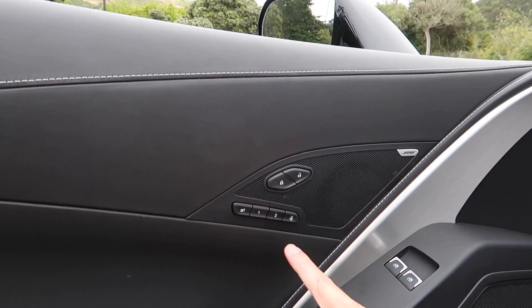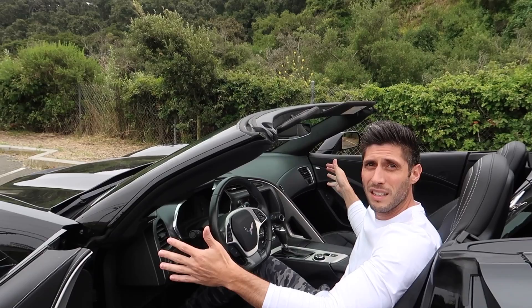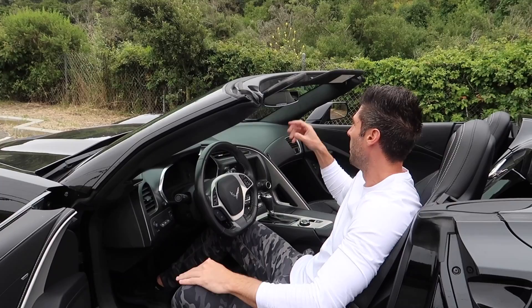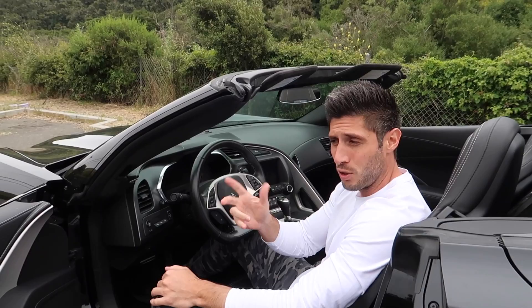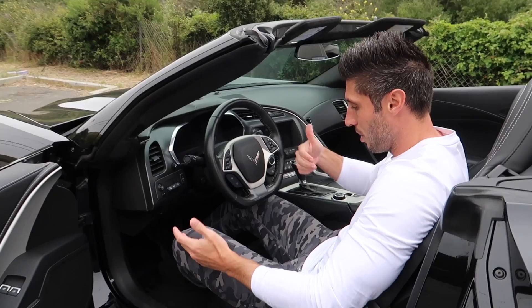Another cool feature: you have two different seat position settings — one for me and one for Christina. When you press the button, it moves your seat, adjusts all your mirrors, and also moves the steering wheel. So if more than one person is driving the car, it's a very impressive feature. I think every car should have that.